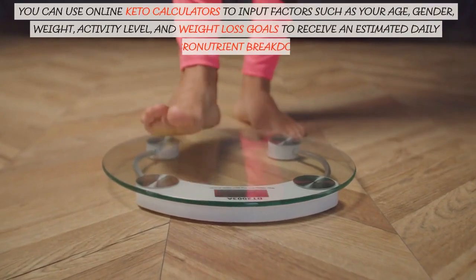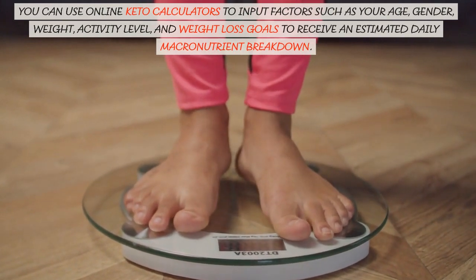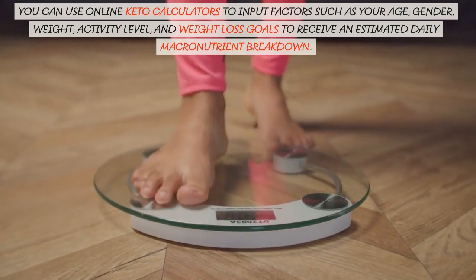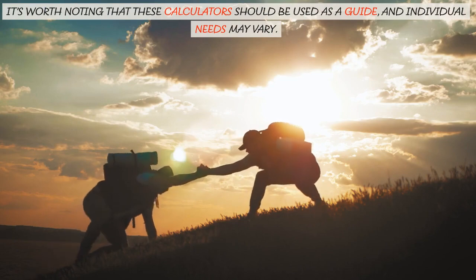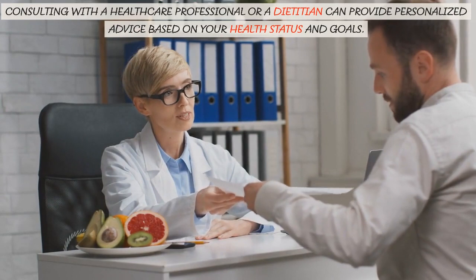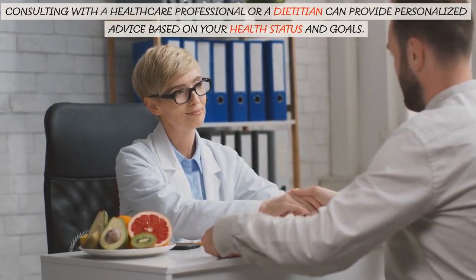You can use online keto calculators to input factors such as your age, gender, weight, activity level, and weight loss goals to receive an estimated daily macronutrient breakdown. It's worth noting that these calculators should be used as a guide, and individual needs may vary. Consulting with a healthcare professional or a dietitian can provide personalized advice based on your health status and goals.